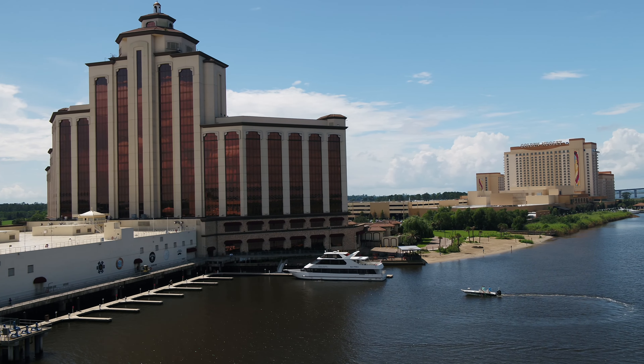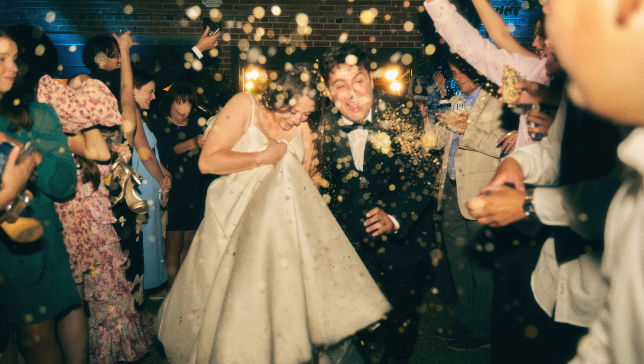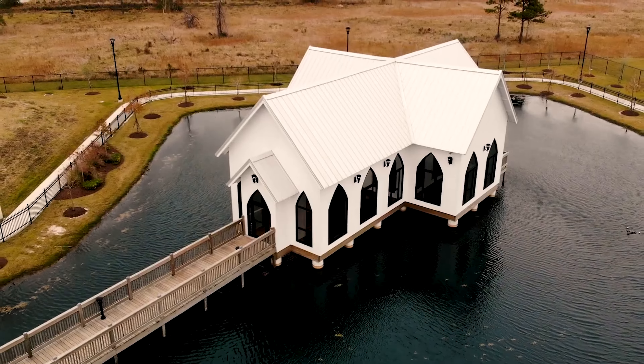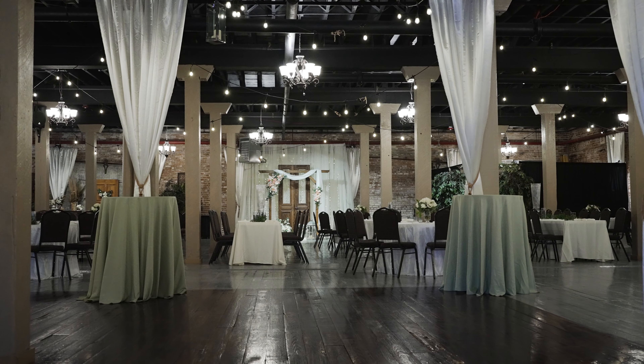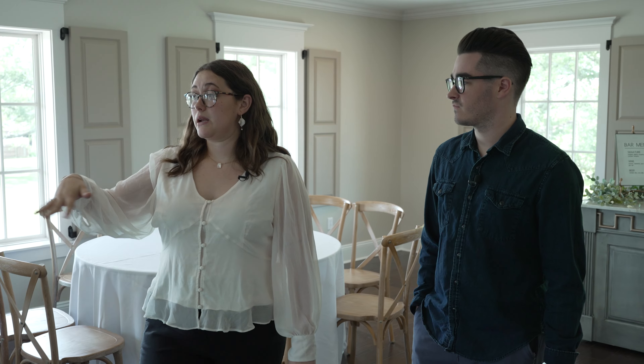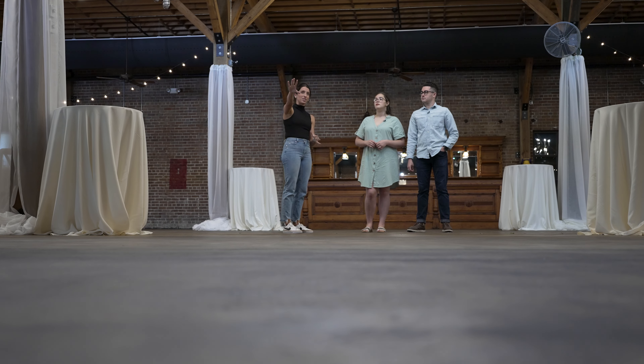Welcome to Lake Charles, where love is in the air and wedding bells are ringing. We couldn't believe this was in Lake Charles — this looks like something out of a magazine. Witness some of the most desired wedding venues in southwest Louisiana through the eyes of fiancés faced with tough decisions.